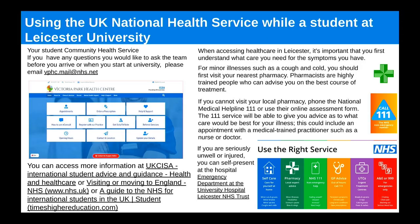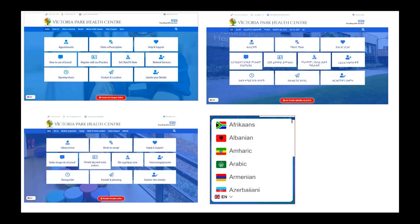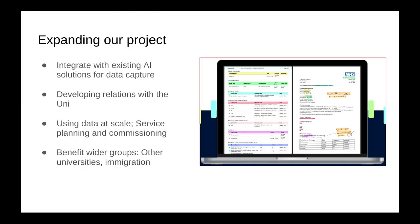We have some promotional materials for the students. We have identified how to embed a tool to translate these materials into any language the student may need. Moving forward with our project, I have identified how we can use the patient data, send it to an external company, and use AI to code it into a format that's more usable in the NHS. We hope to use it at a wider scale — for example at other universities or for other patient groups like immigrant populations.